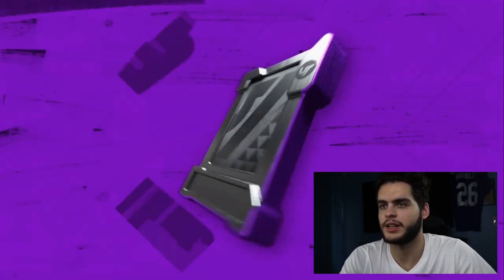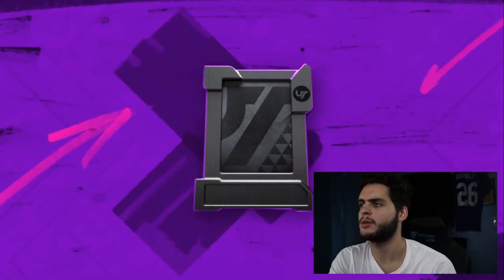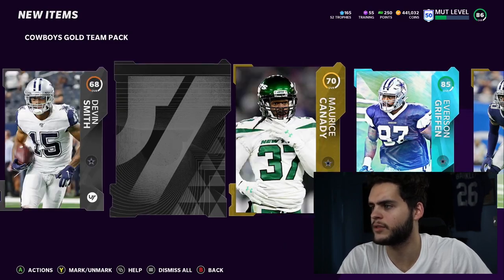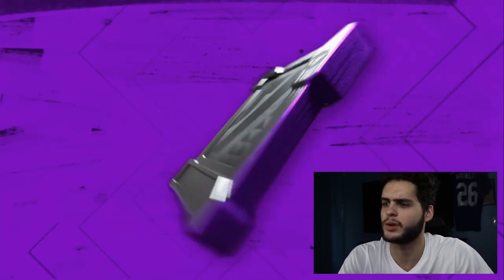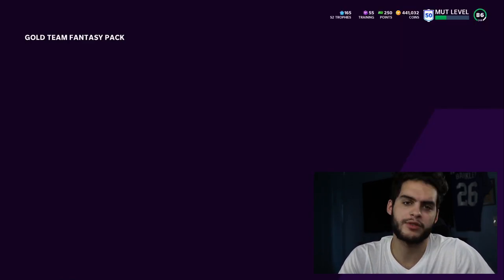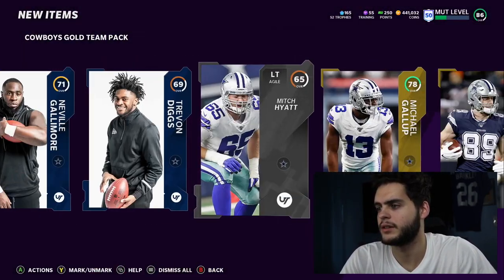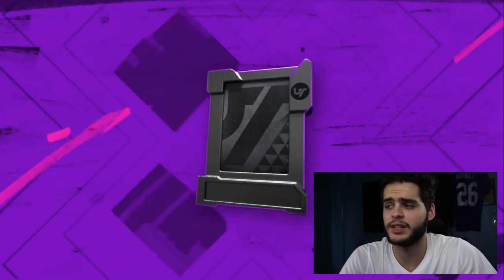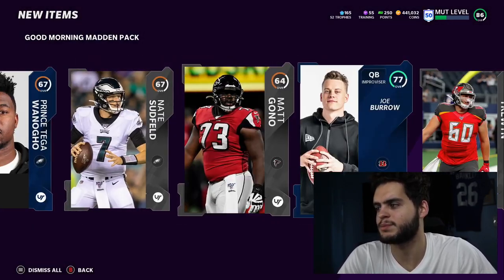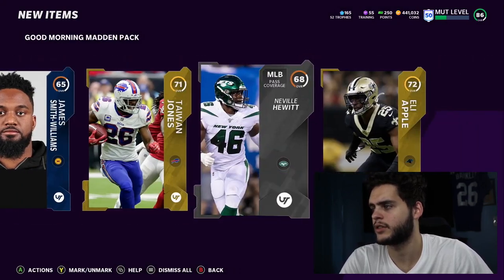Let's open a Cowboys pack — Cooper's an LTD so pulling an LTD would be super cool. I forgot what the animation looks like for that. We got silver, gold — ooh, Everson Griffin 85! That's not bad at all, around 30k. That's some free training or free coins out of an EA Play pack. Let's do the last one — I want my first LTD pull in almost 10 years. And we get nothing. Got Joe Burrow though from one of them.